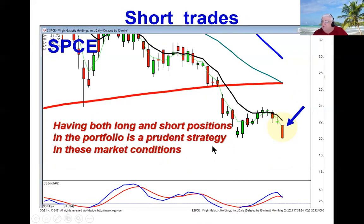So in these market conditions, having both long and short positions in the portfolio is prudent. We're going to be doing a session on Thursday — come join us — showing when to be taking profits and when to be closing out bad trades using the logic built into candlestick analysis. That'll be it.